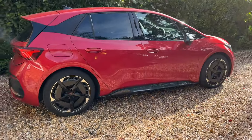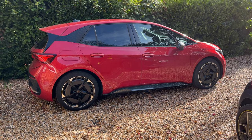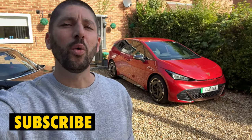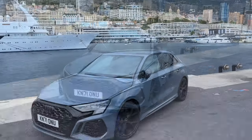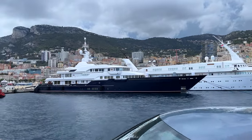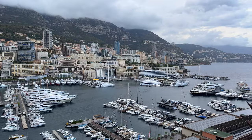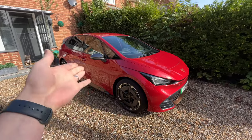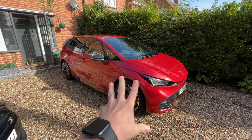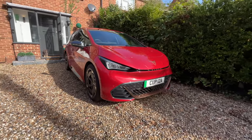Here is the Cupra Born Version 3 e-boost. We're back in the UK after a pretty memorable road trip in the Audi RS3 — we went from London all the way to the south of France. If you haven't seen those videos, subscribe and check those out. But today's video is about this — we're going to get under the skin of the Cupra Born V3 e-boost.